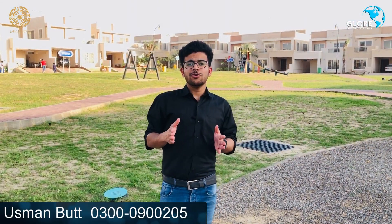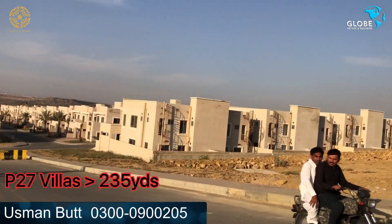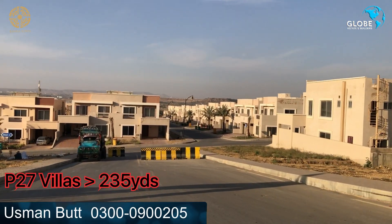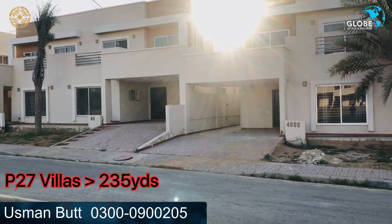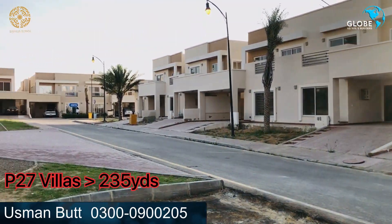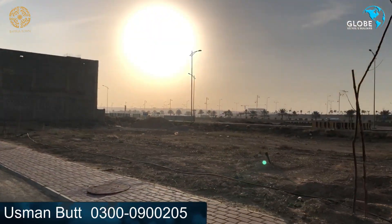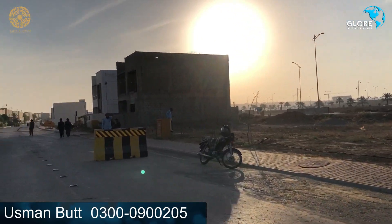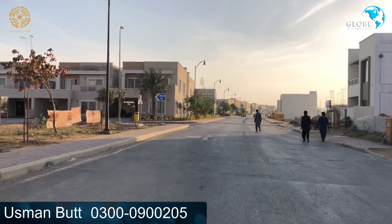Prices range from 1.5 lakhs to 2.35 and 2.5 lakhs depending on the category. These are located in Precinct 27 and Precinct 31. In Precinct 27, you will find two blocks — Precinct 27 and Precinct 25. One block is on the main road and the other is on Precinct 15B, on the opposite side.